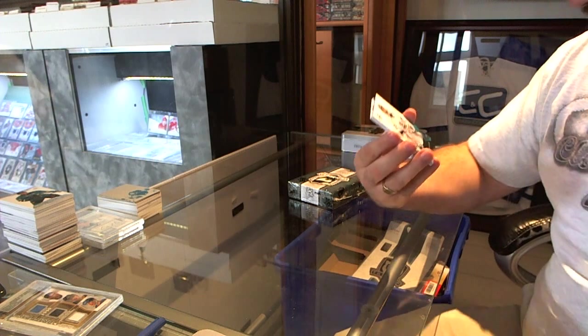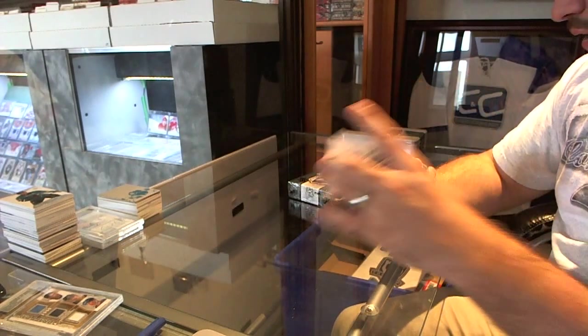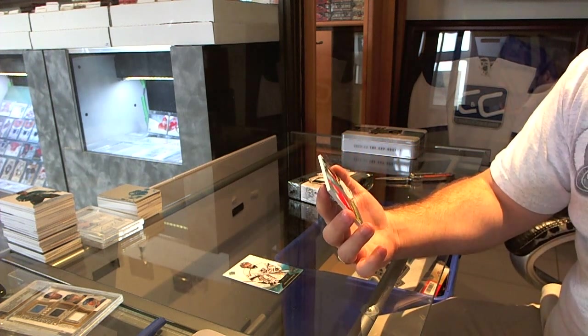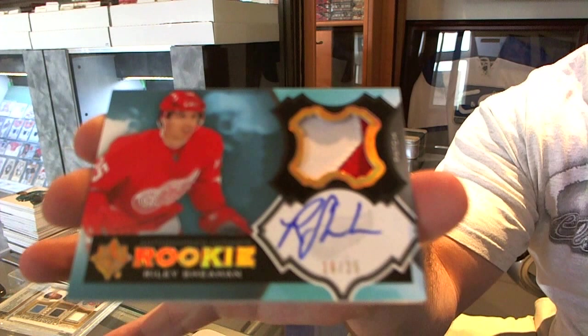We've got for the Los Angeles Kings, over-under $3.99, Jonathan Quick. Number 16 of 25, autographed Ultimate Rookie Patch for the Red Wings, Riley Sheahan.